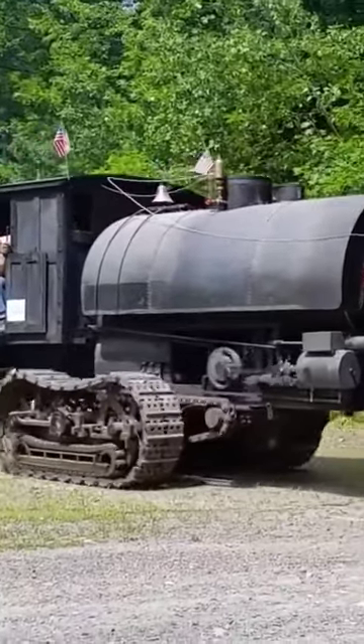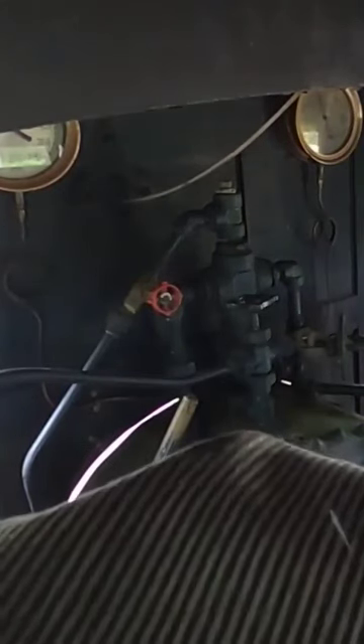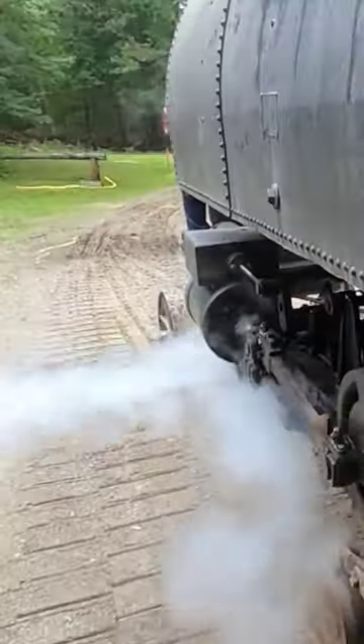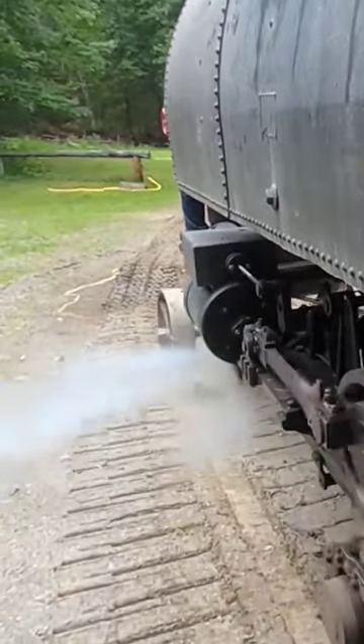Lombard built 83 steam log haulers between 1901 and 1917. The log haulers closely resembled a saddle tank steam locomotive with a small platform in front and a set of tracked vehicle treads underneath, where driving wheels might normally be. The locomotive cylinders powered the treads via a gear train.